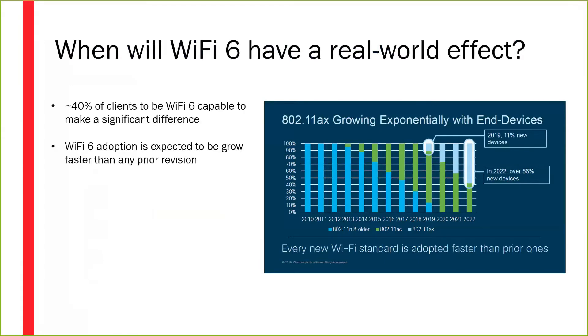The next big question becomes: when can I start taking advantage of all this? You need two things for any wireless technology — you need the right AP and you need the right client. Cisco has a full lineup of Wi-Fi 6 access points you can purchase and install today, whether that be traditional Cisco or Meraki. But that's only half the equation — you also need the clients. On this slide, we need approximately 40 percent of clients in our area to really see a significant difference, and the reason for that is with all this scheduling of transmissions...